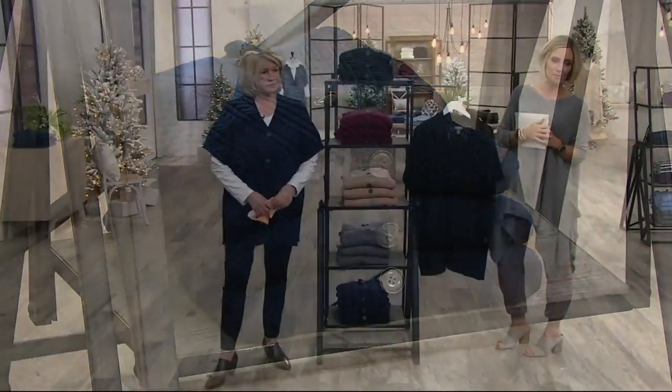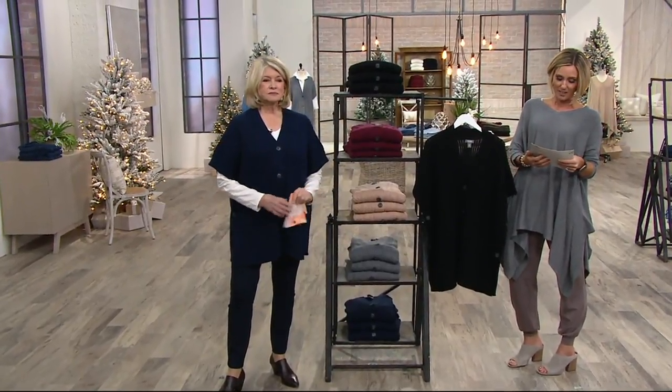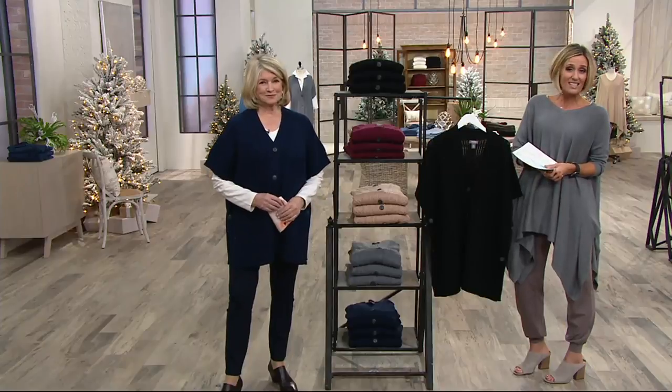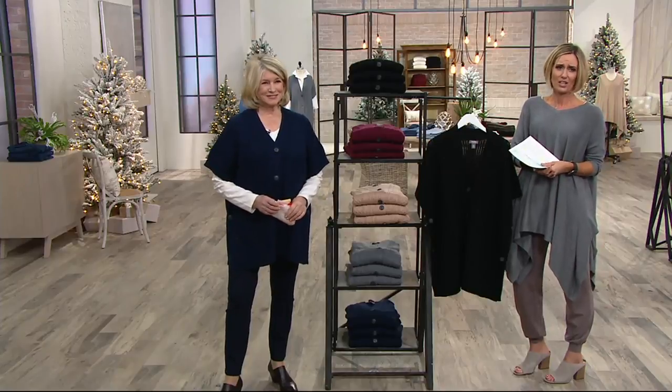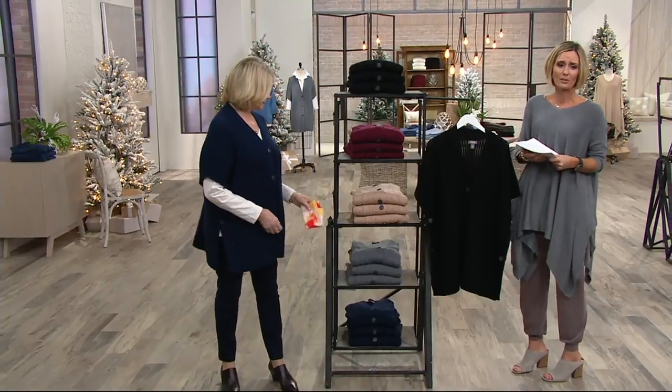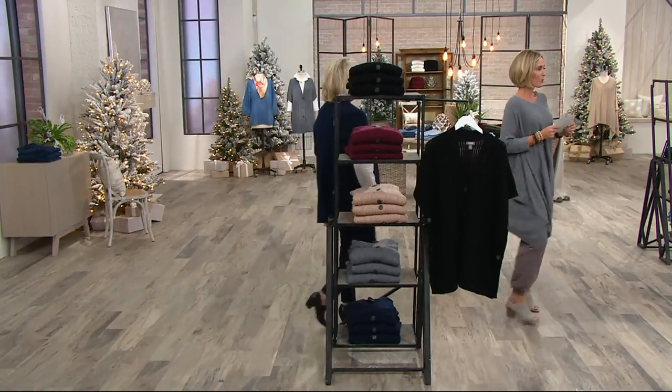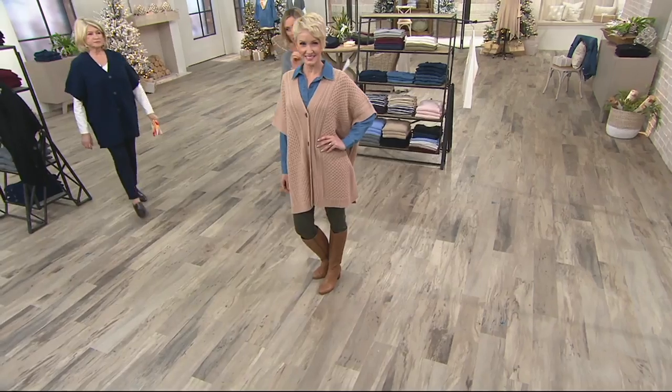The color you have on is already last call in the plus sizes. Six easy payments goes away at the end of the day; sale price goes away at the end of the day. This is one of those pieces which is so popular it's not going to last.